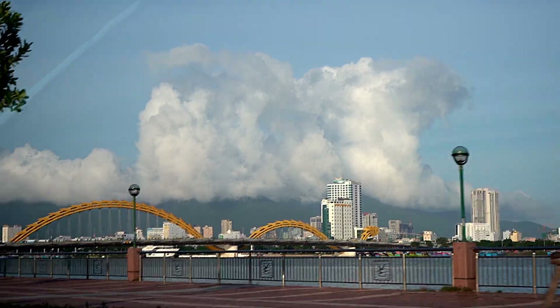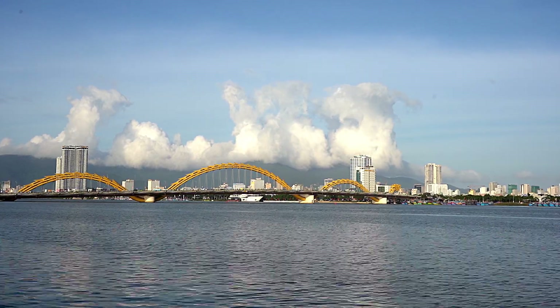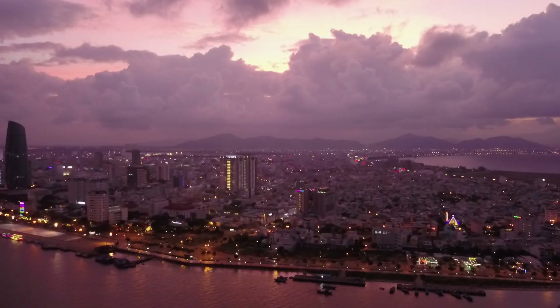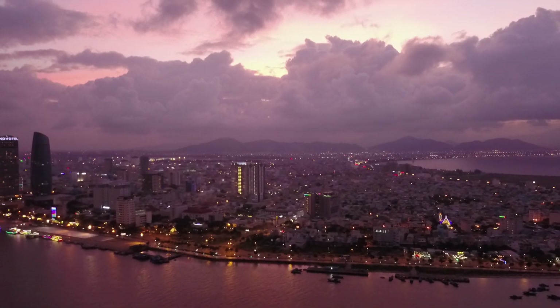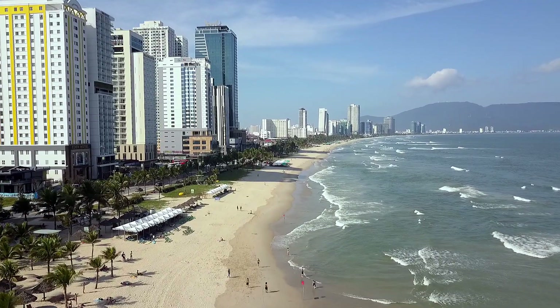On our way back, I noticed there are very interesting cloud formations. And it's not just this time, but many times during our stay we see beautiful cloud formations. I think it's how the river, the mountains, and the sea meet to create this kind of beautiful effect.